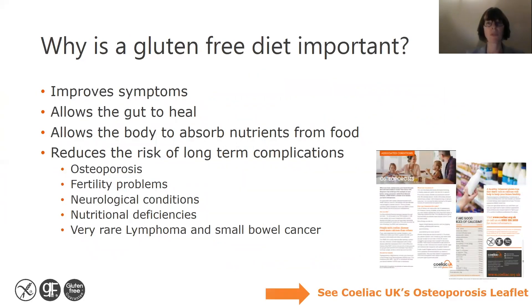So why is a gluten-free diet important? Following a gluten-free diet helps to improve your symptoms, allows the gut to heal, and allows the body to absorb nutrients from food. It also helps to reduce the risk of long-term complications such as osteoporosis, fertility problems, neurological conditions, nutritional deficiencies, and very rare lymphoma and cancer of the small bowel.